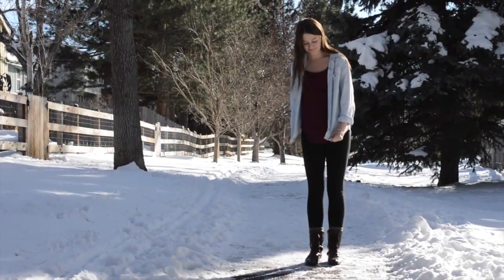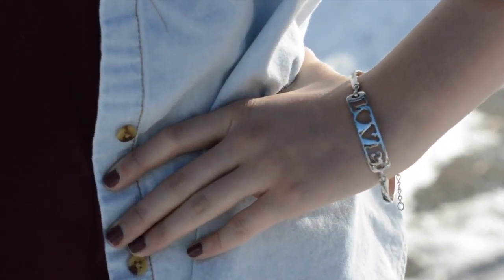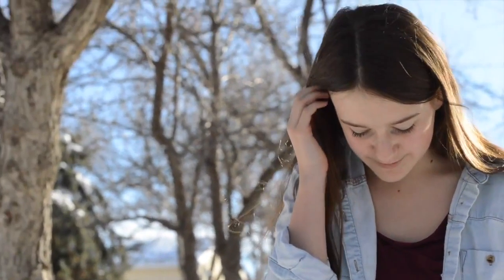The second outfit is a lot more casual. I just have a jean jacket with a red shirt, this adorable bracelet from Charming Charlie's, and leggings and boots.